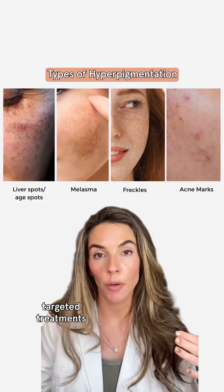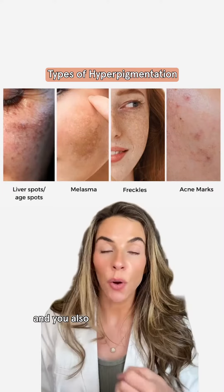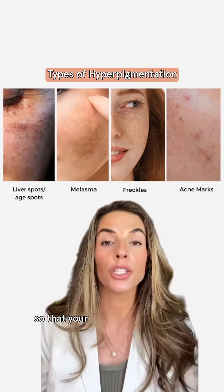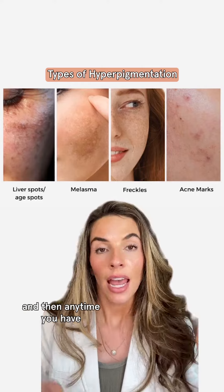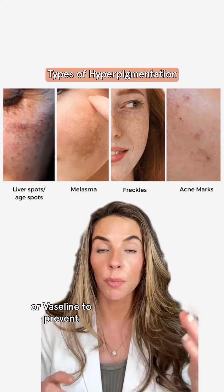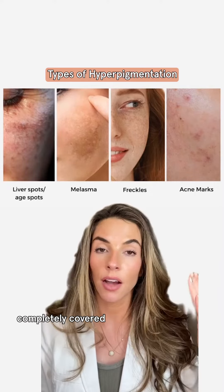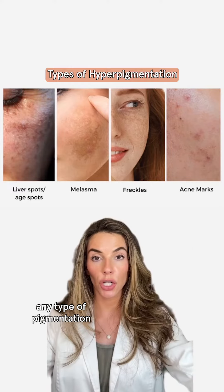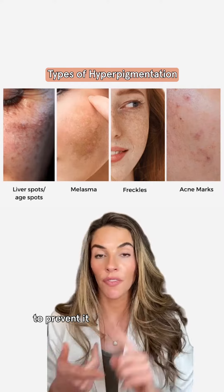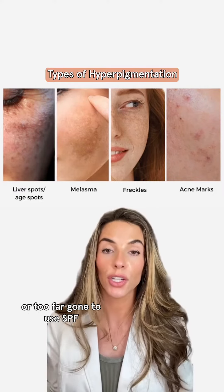There are different targeted treatments you can do for different types of pigmentation. However, SPF is your BFF, and you also want to accelerate cellular turnover with retinoids. You want to exfoliate the skin so that your skincare products can actually penetrate. Anytime you have any type of trauma or damage to the skin, using Aquaphor or Vaseline to prevent scabbing is key, and keeping it completely covered from the sun. If you have any type of pigmentation, or if you're wanting to prevent it, you gotta use SPF. It's key to prevent it and to prevent it from worsening — you're never too old or too far gone to use SPF.